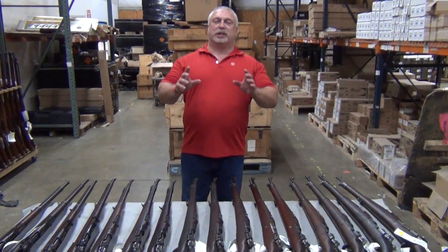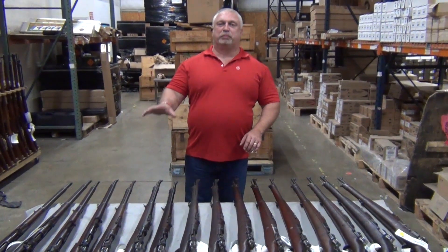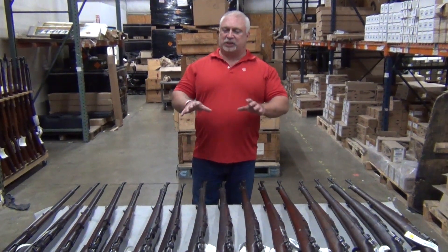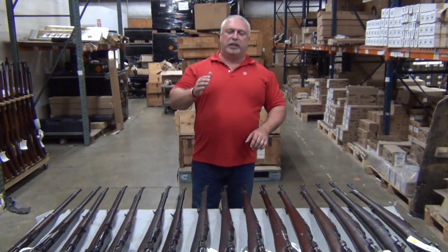Hey everybody, Ben with Classic Firearms here. Today is Tuesday, May the 16th, and we have a very special lot of surplus rifles for you today, something that you don't see all the time. Certainly in my number of years in the firearms business, I've seen very few of these. What we have for you today is Argentine Mausers.